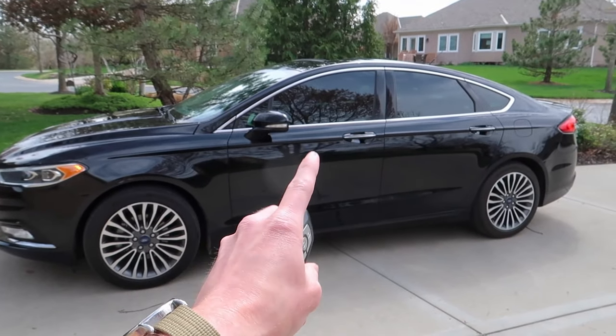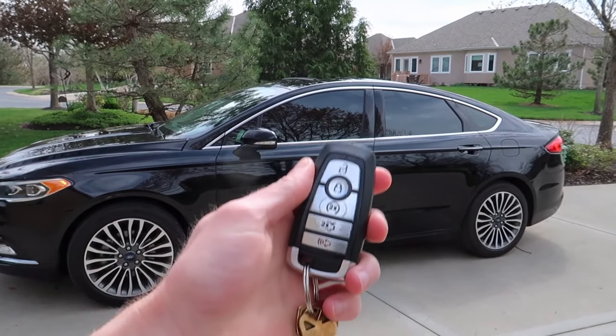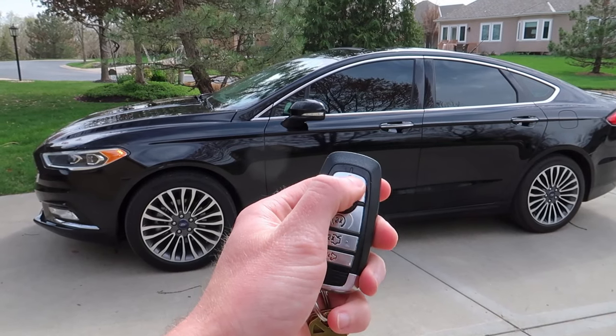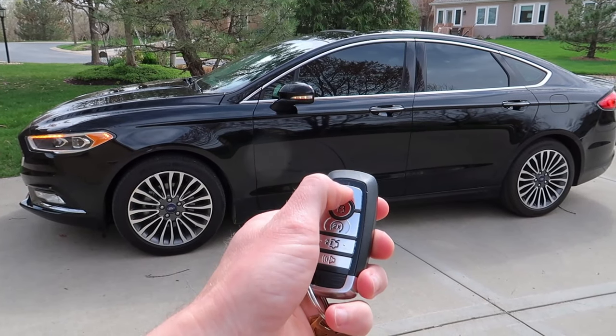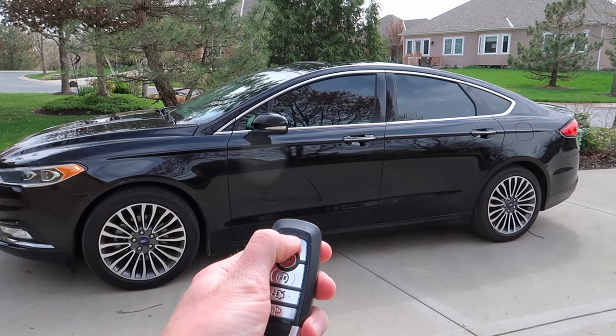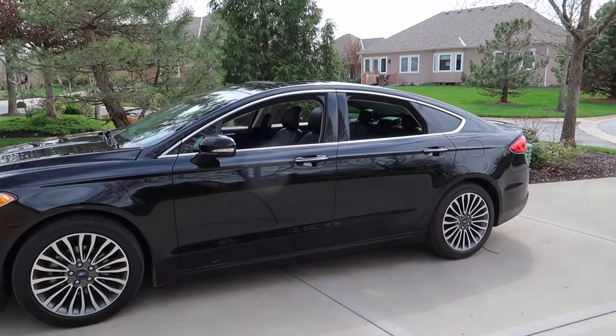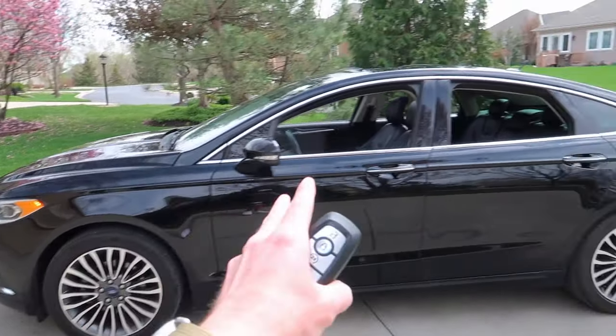For this next feature, I saw this online and I don't know if it actually works or not. Apparently you can roll the windows down remotely — you just press the unlock button once and then hold it down. Oh my gosh, it actually works! That is awesome. I have never done that in my four years of ownership.